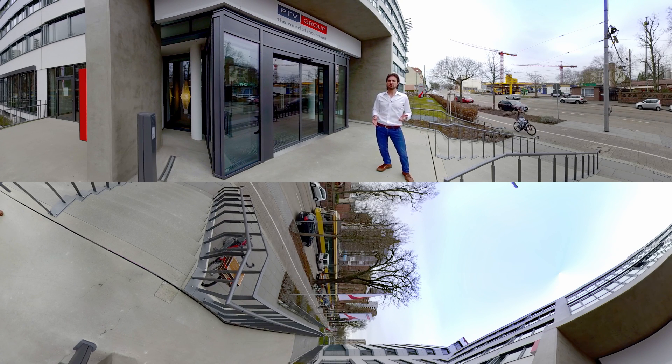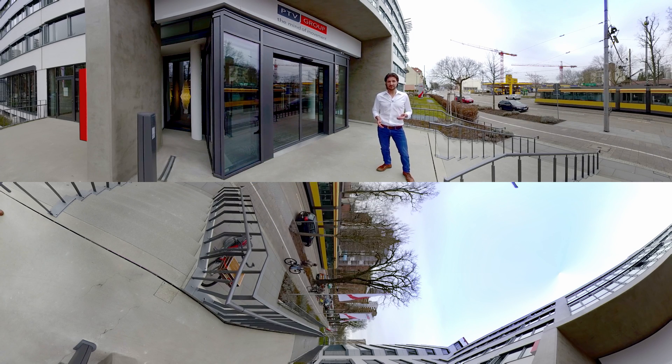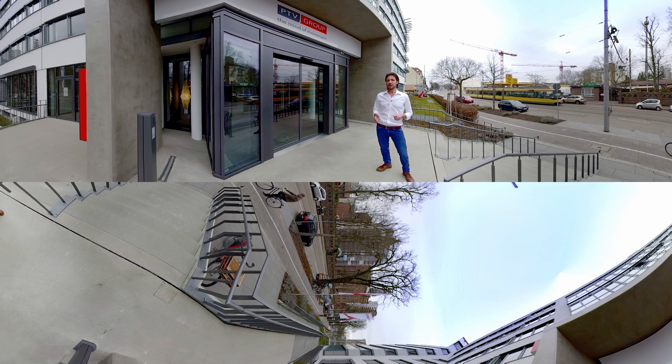But the future of mobility does not only rely on traffic. That's why our software also helps logistics companies make the best use of the road, be it route calculation, route optimization, or field force planning. So step into our PTV Mobility Lab and find out why we are the mind of movement.